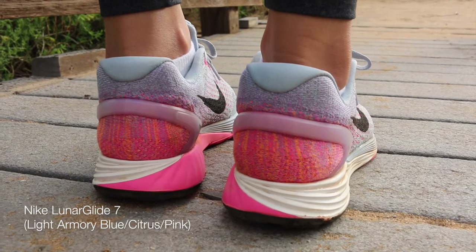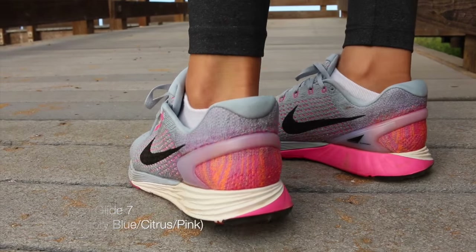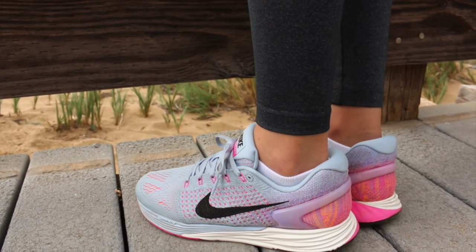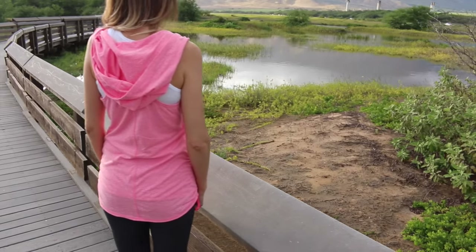Here's another super comfy pair of shoes — these are the Nike Lunar Glide 7 in the light armory blue color. It also has citrus, pink, and black, and I love that color combination. These are really comfortable but they have a little more stability and support than the Nike Free.